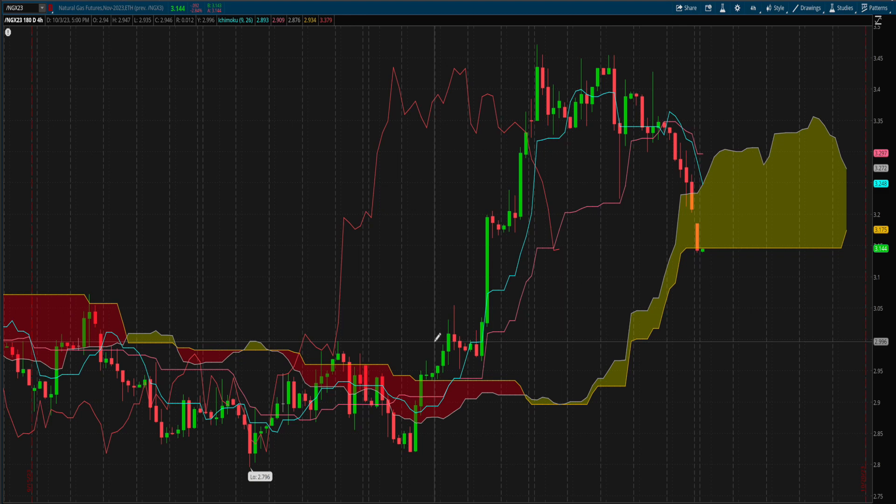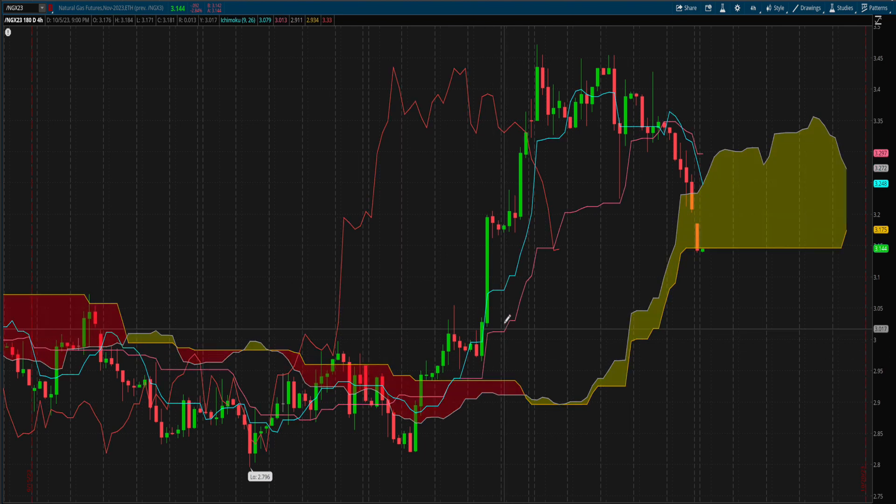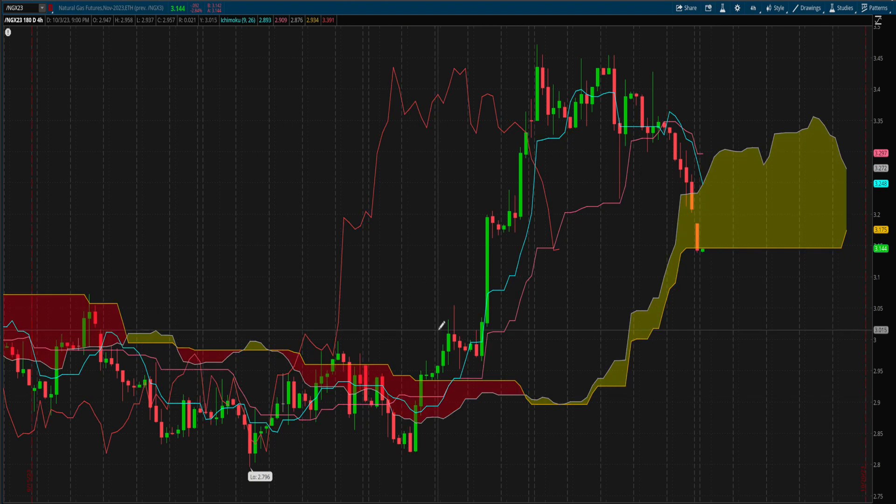Don't go short right when price crosses below the cloud, or long right when it crosses above. There are a couple more things that need to happen to ensure the probability of your trade being successful. Really make sure price action has cleared the cloud and there is enough distance between the cloud and the price action — you don't want to be in or near the cloud. Secondly, make sure the blue Tenkan line has crossed above the pink Kijun line for a long, or below it for a short. Once price action was above the clouds and once the Tenkan line crossed above the Kijun line, we get ready for a trade.